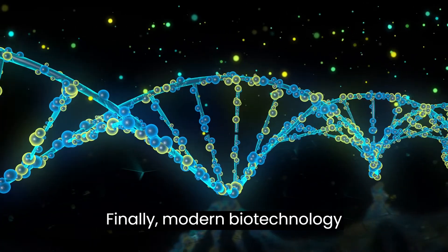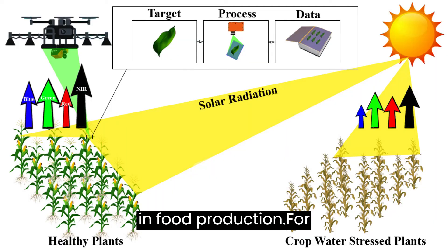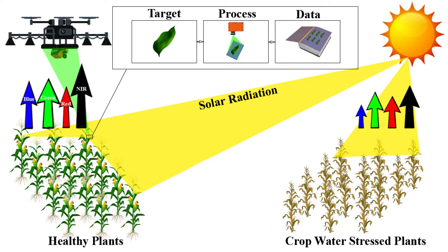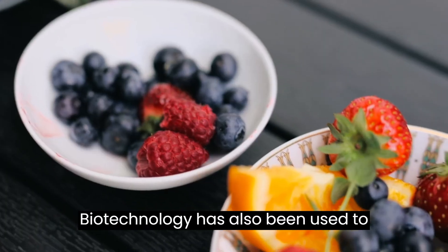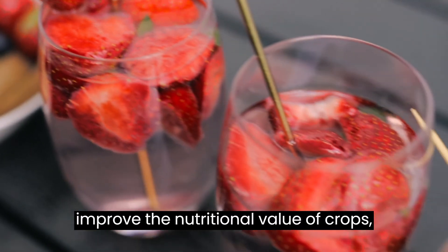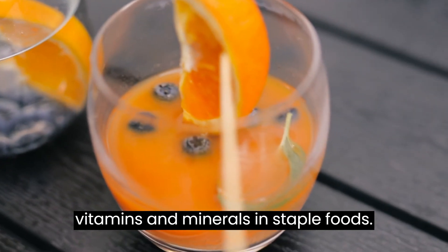Finally, modern biotechnology practices have also led to advancements in food production. For example, food biotechnology has been used to create crops that are more resistant to drought, salinity, and extreme temperatures, which is particularly important in the face of climate change. Biotechnology has also been used to improve the nutritional value of crops, such as increasing the levels of vitamins and minerals in staple foods.